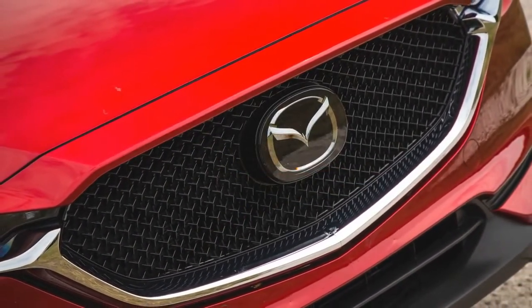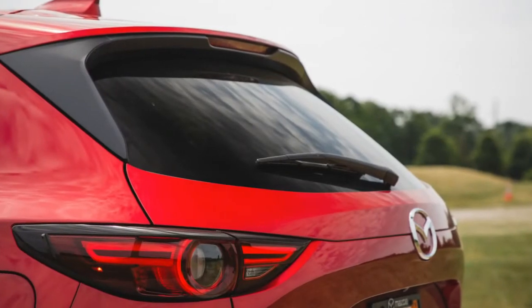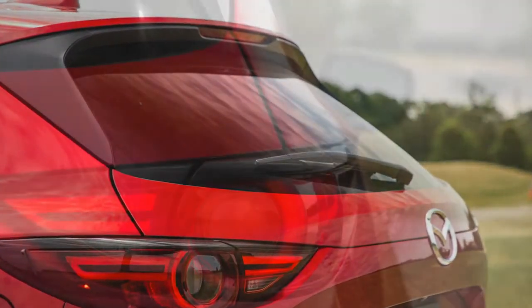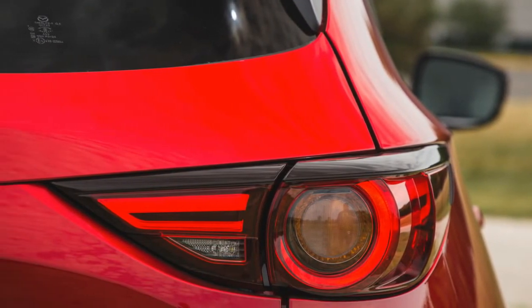Although there are quicker and more spacious compact crossover SUVs available, few juggle driving enjoyment and general practicality like the 2017 Mazda CX-5 — a trick that is likely to keep the CX-5 atop Mazda's sales charts.